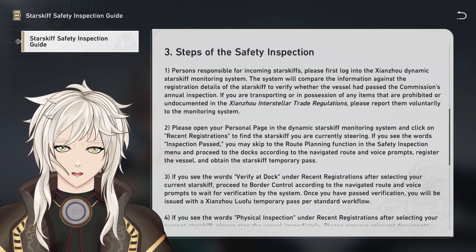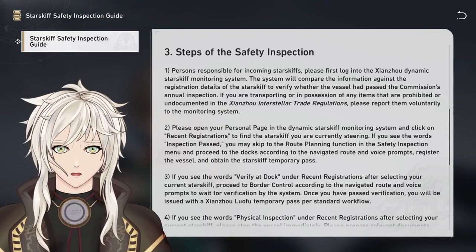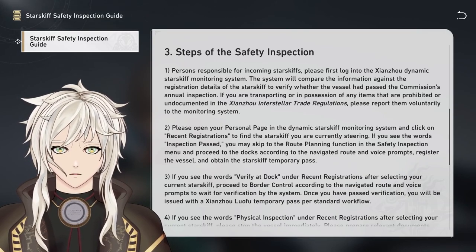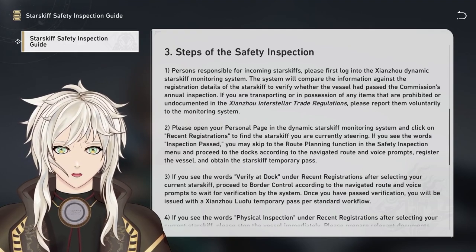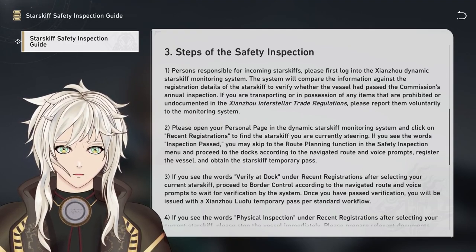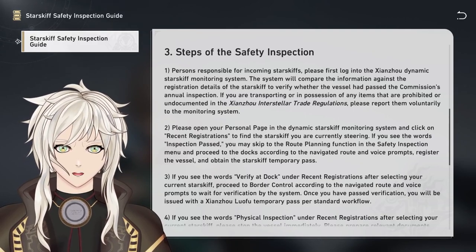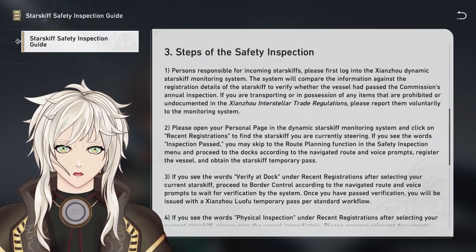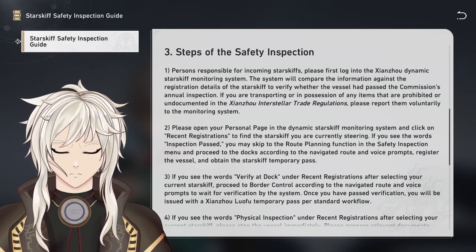Number 3. Steps of the Safety Inspection. Step 1: Persons responsible for incoming starskiffs, please first log into the Shanzhou Dynamic Starskiff Monitoring System. The system will compare the information against the registration details of the starskiff to verify whether the vessel has passed the Commission's annual inspection. If you are transporting or in possession of any items that are prohibited or undocumented in the Shanzhou Interstellar Trade Regulations, please report them voluntarily to the monitoring system.